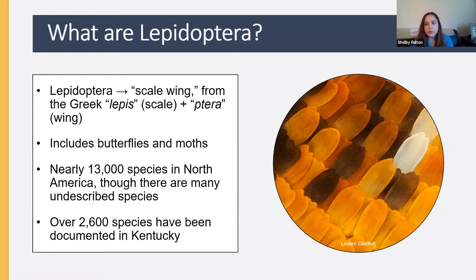What is Lepidoptera? It's the order of insects that includes butterflies and moths. The word comes from Greek roots meaning 'scale' and 'wing.' What distinguishes Lepidoptera from other insects are the fine scales that make up the wing. That dust you see rub off when handling a butterfly — those are tiny microscopic scales, naturally shed throughout the insect's life. This order includes nearly 13,000 species in North America, and here in Kentucky we've documented over 2,600 species.